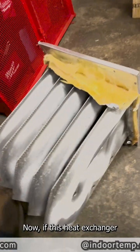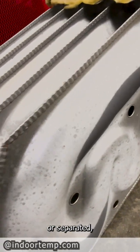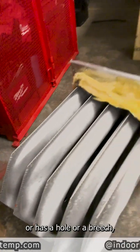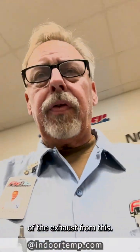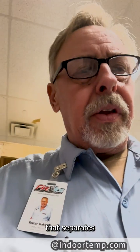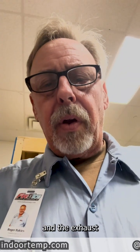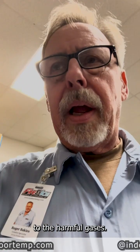Now, if this heat exchanger becomes cracked or separated or has a hole or a breach, then you would be exposed to the fumes or the exhaust from this, and that's what contains the carbon monoxide. This heat exchanger is the safety that separates you from the open burn and the exhaust of the furnace. So if that is cracked or breached, then you could suffer carbon monoxide poisoning or be exposed to the harmful gases.